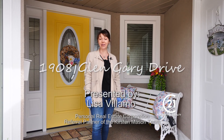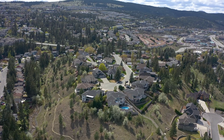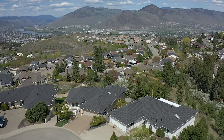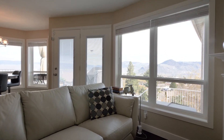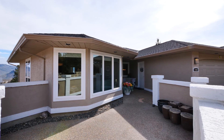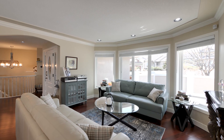Hi, welcome to 1908 Glengarry in the exclusive neighborhood of Eagle Estates in Upper Sahale. This spectacular custom-built level-entry home is an absolute showstopper, which offers six bedrooms, four full bathrooms, with nearly 5,000 square feet of living space extended over three levels.